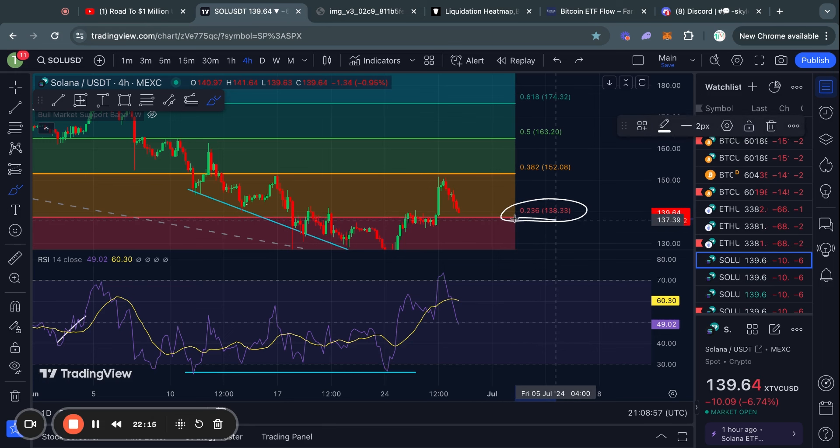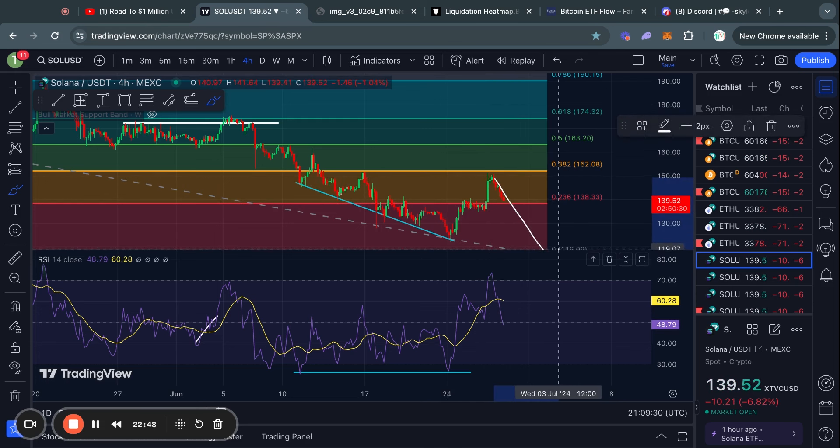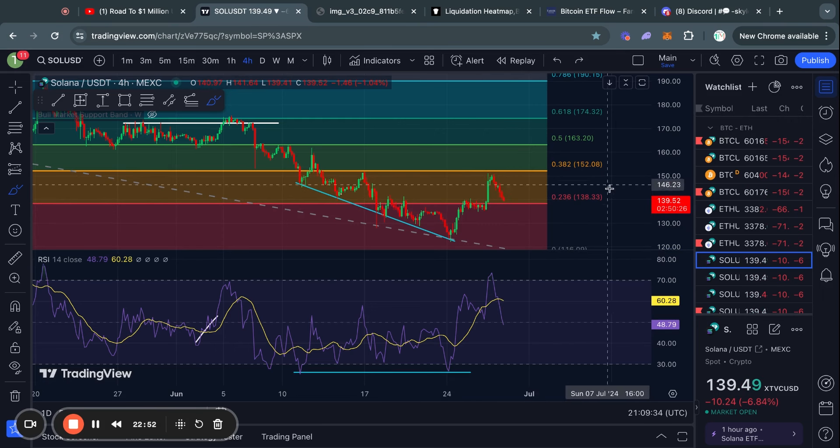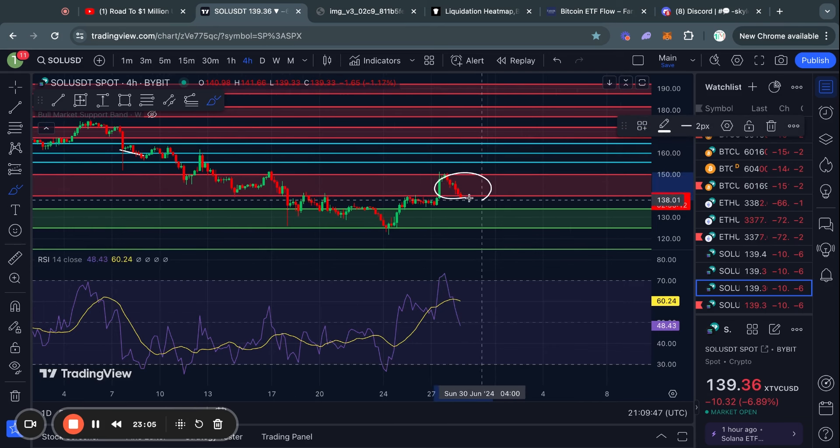In terms of Fibonacci support below the current Solana price, the 0.236 Fibonacci level is sitting at about 138 dollars. Just pay attention to what Bitcoin is doing, because if Bitcoin is extremely bearish then Solana is likely going to go to the downside as well and these Fibonacci levels will matter a lot less. In terms of support and resistance, Solana is still in this big resistance zone from 150 down to 140 and getting a rejection from the top of that, so potentially we could be heading into the next big support from 134 down to 125.